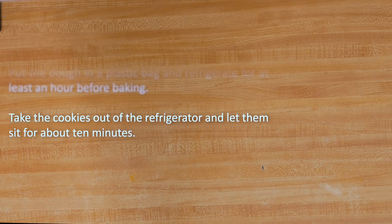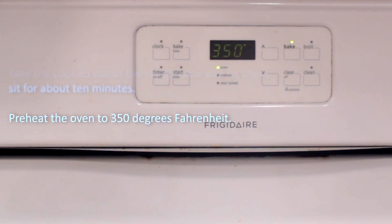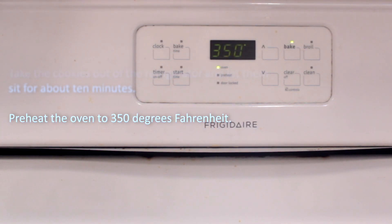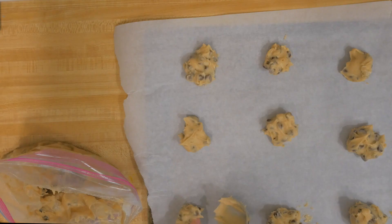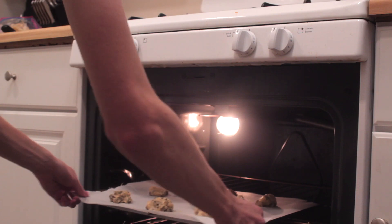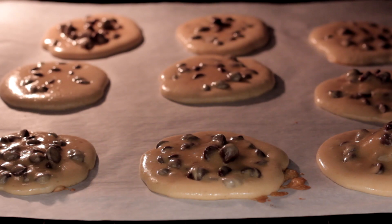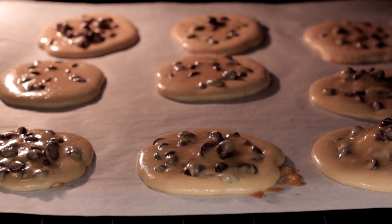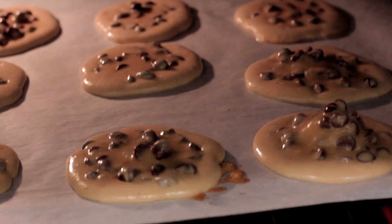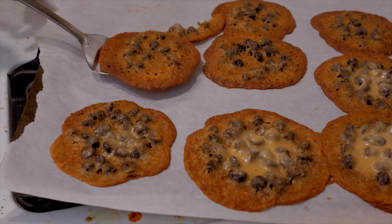After the hour is up, take the cookies out of the refrigerator and let them sit for about 10 minutes. Pre-heat the oven to 350 degrees Fahrenheit. I'll scoop this very liquidy dough — I'm giving them a lot of room because I think they'll spread a lot in the oven. The recipe says to bake for seven to nine minutes. After a few minutes, this is what they look like — pretty thin spread, as I had thought. After nine minutes, it's time to take them out, let them cool, and give them a try.